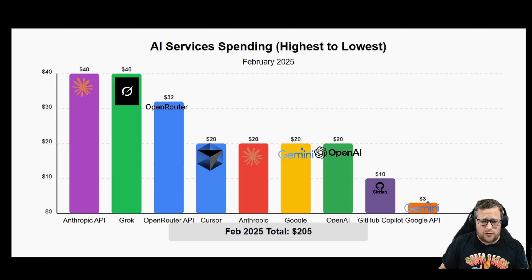Grok is my other big cost here — 40 bucks a month. I did pay for an entire year, so I think I actually got it at like $38 a month. I'm stuck with that for a year. But honestly I really like it. I use it for image generation, ideation, getting ideas for YouTube titles because I suck at that stuff. I really enjoy what they've built there.